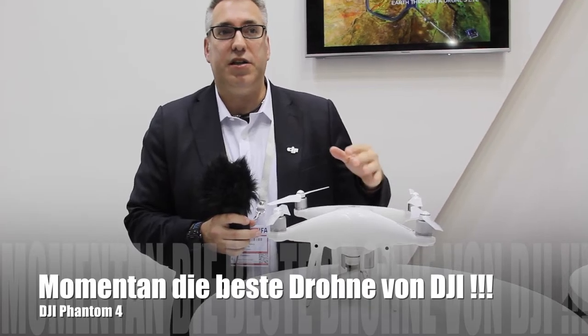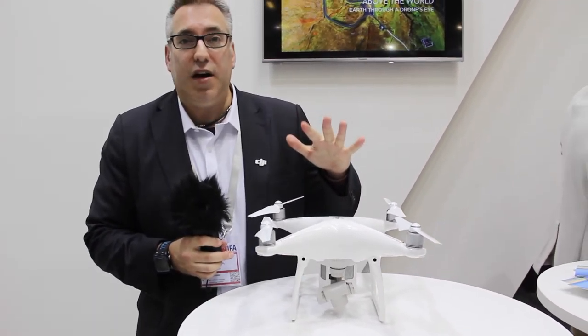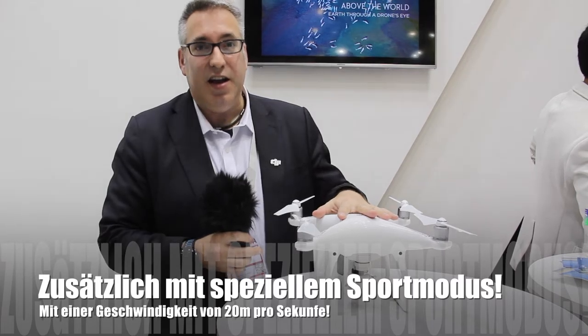Basically this is the smartest machine we have. It also features a sport mode that goes 20 meters per second — it flies very, very fast. Thank you.